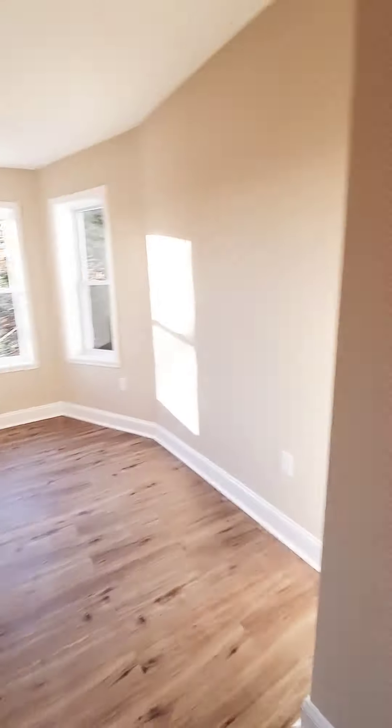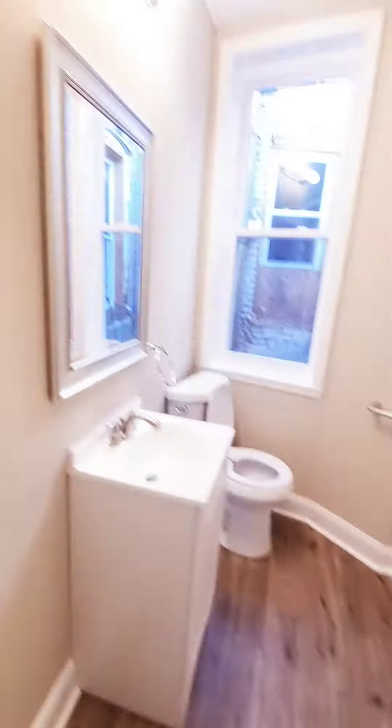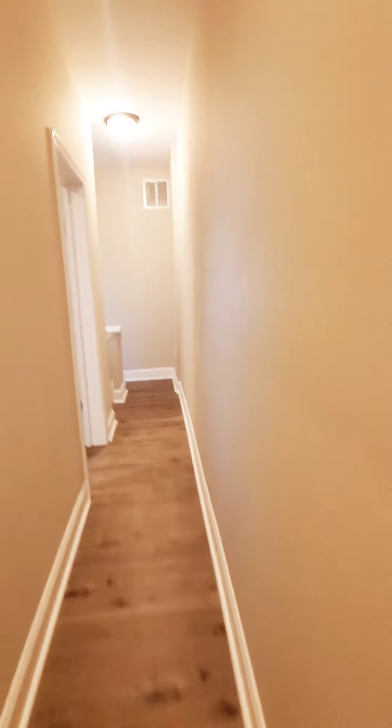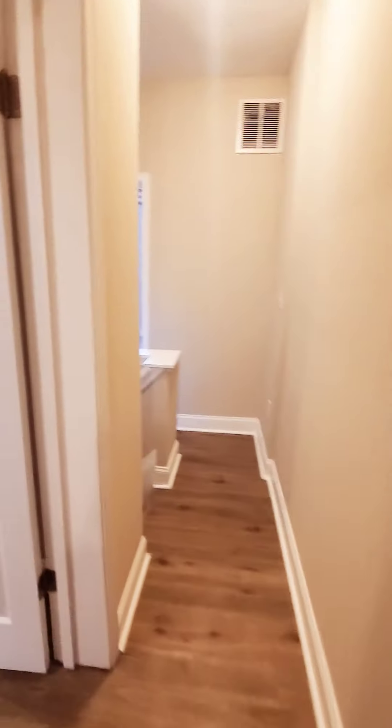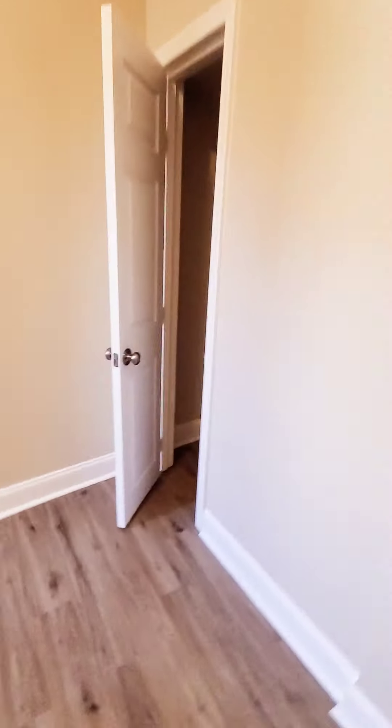Here's the closet. The unit does have central air. You have your four-bed — nice and updated. Middle bedroom. Closet.